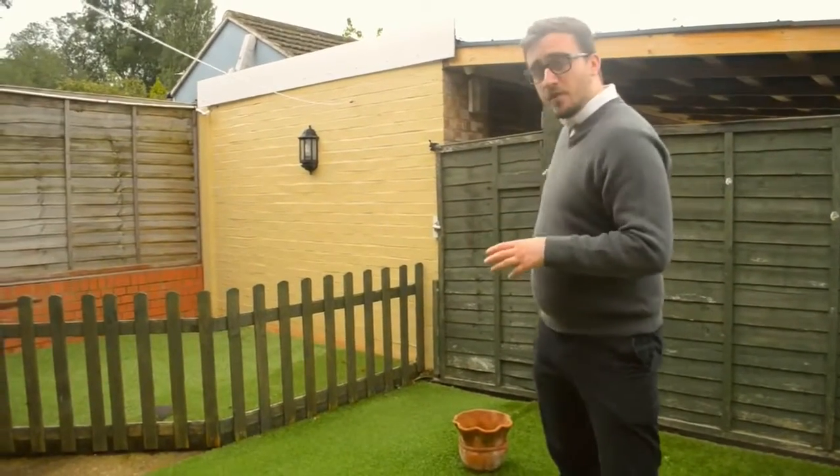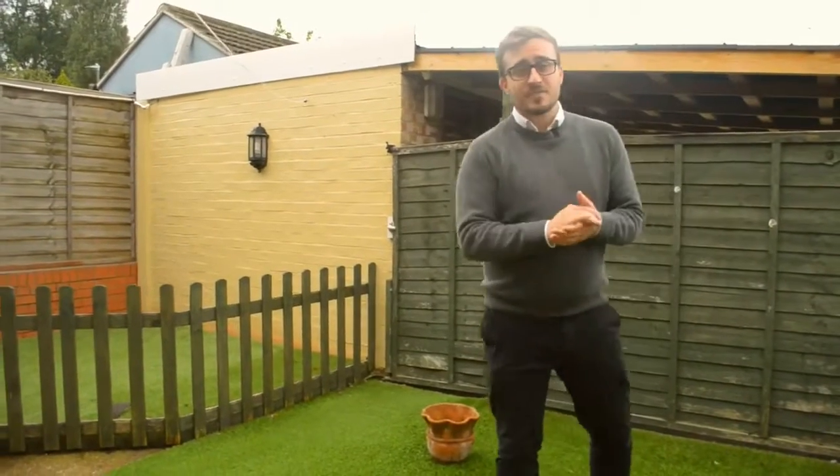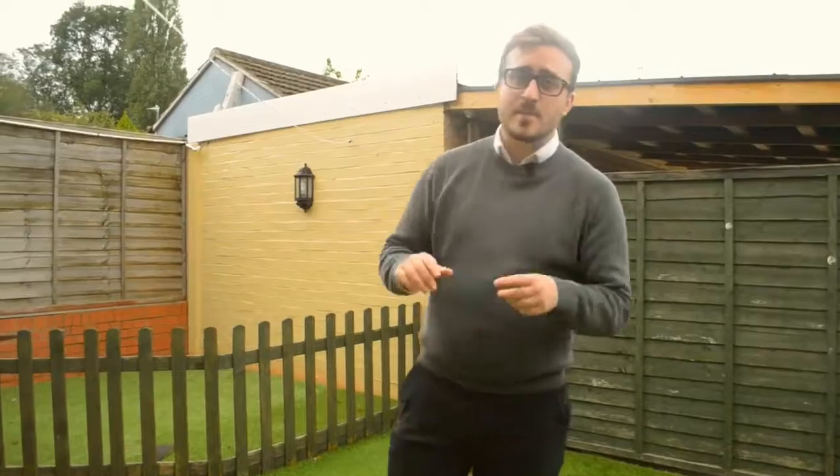we have off-road parking and a garage. Now if you like everything you've seen today and you're interested in finding out a bit more about this home, then please do give me a call on the details to follow. I'll see you next time.